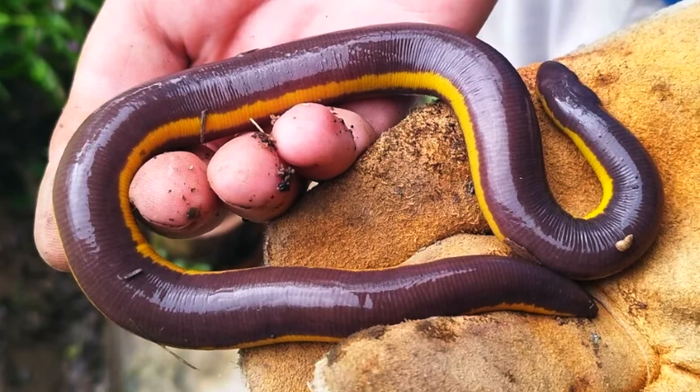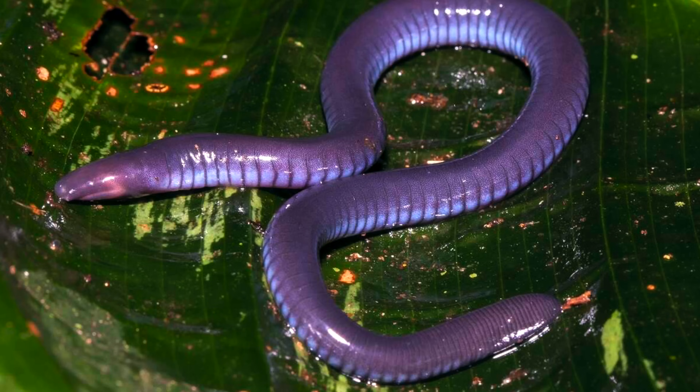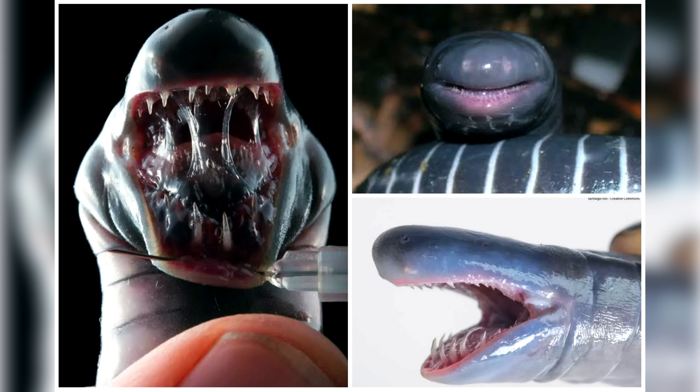Caecilians are these amazing and adorable amphibian species that look a little bit like earthworms, but they're not. They look almost like a snake and an earthworm made a baby. They have a full mouth. They have eyes that barely work. They do not really have true limbs, so to speak.